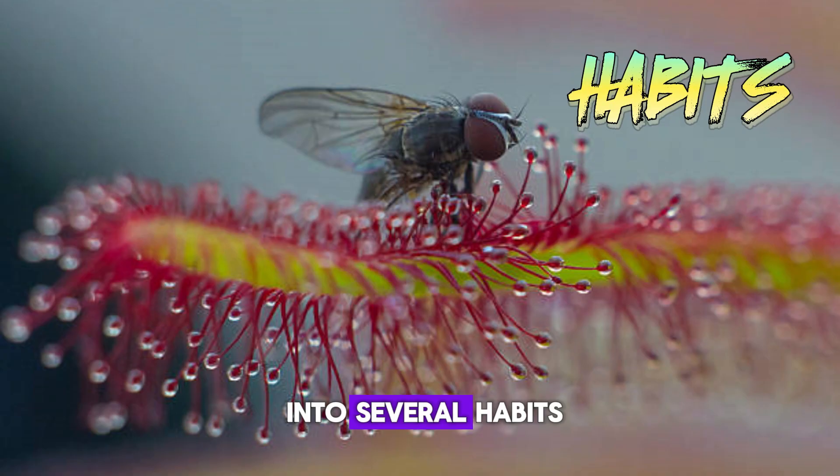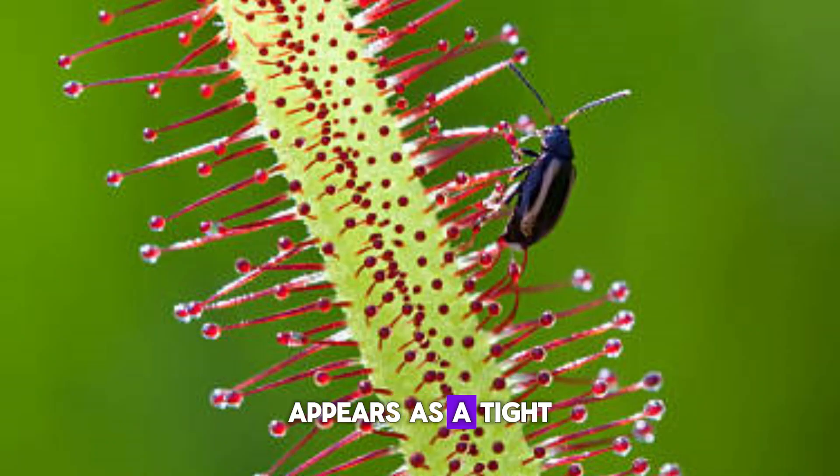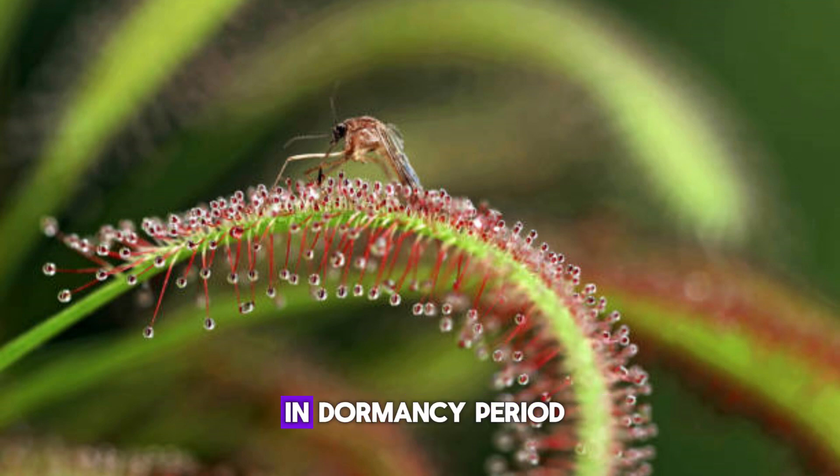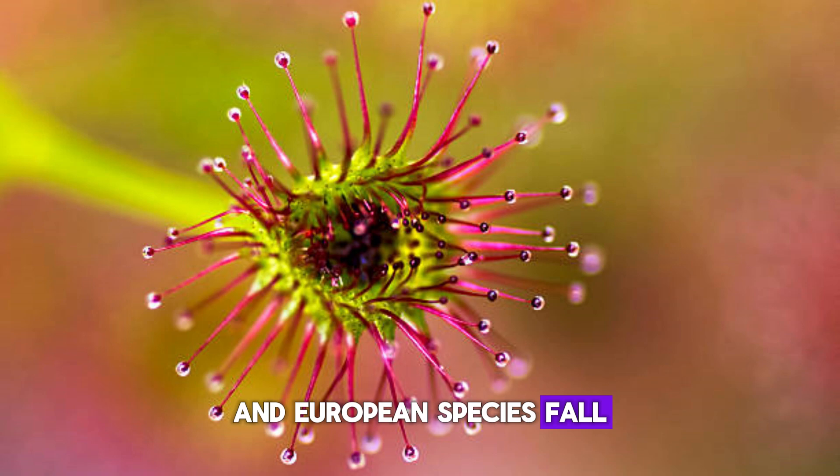The group is divided into several habits or growth forms. Temperate sundews: the species appears as a tight cluster of unfurled leaves known as a hibernaculum during the dormancy period in winter. All North American and European species fall under this group.